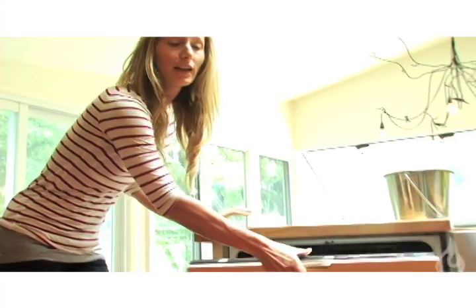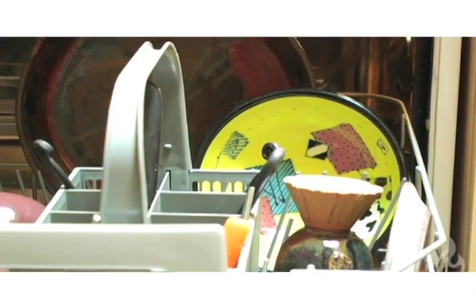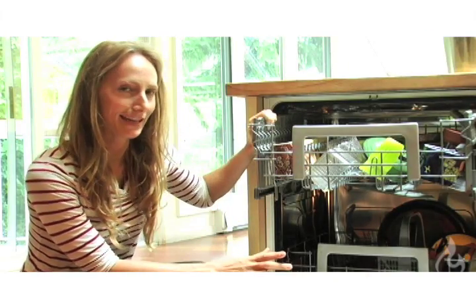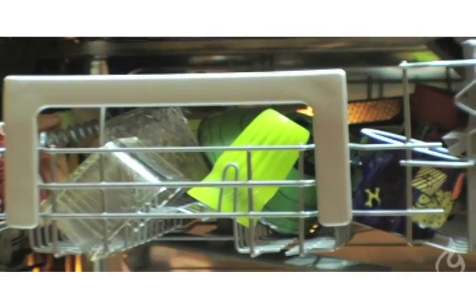When talking about automatic dishwashers, there are a few great tips that can save a lot of energy and water. One of the most important things is to never run a dishwasher half full. Try to really pack it in there — kind of think of it like a game of Tetris. Try to get as many dishes in one load as you can.